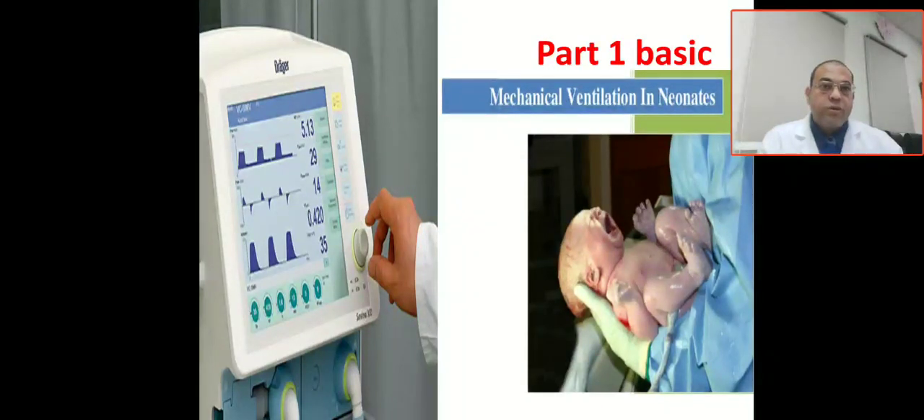Bismillah ar-Rahman ar-Rahim. Today we are going to talk about part one of basic mechanical ventilation review.